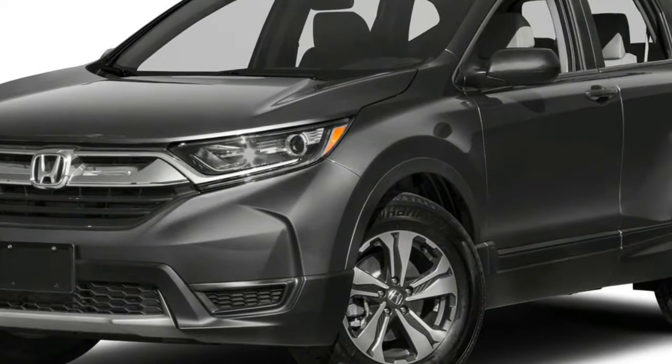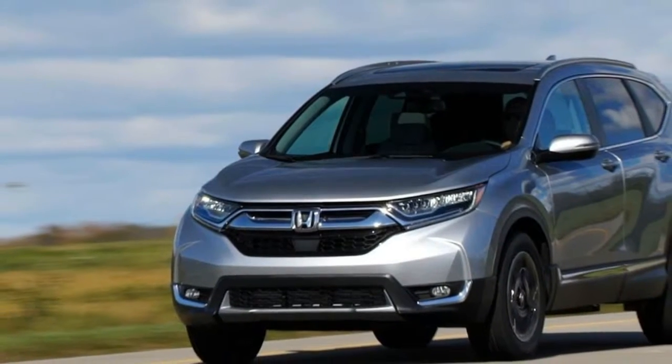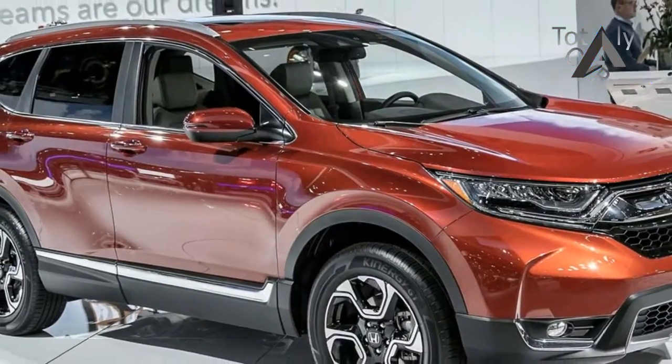But before we delve into another 12 months of testing the latest evolution of CR-V, it seems apropos to take a quick look back at some excerpts from past CR-V long-term tests that are helping inform how far it's come.